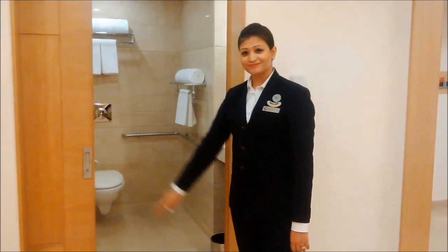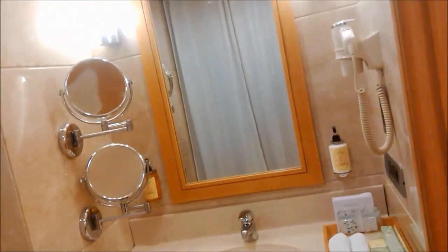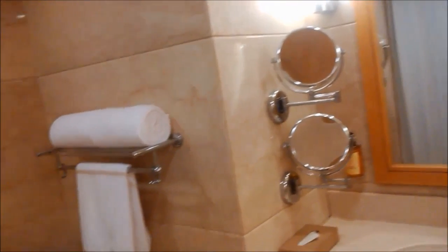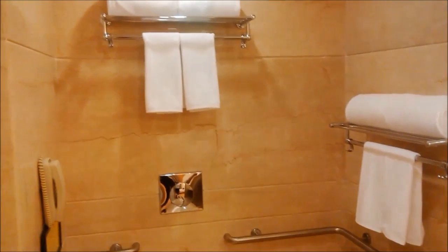This is the vanity counter — it is height adjustable. There is a hairdryer unit and two mirrors, all placed lower than standard. There are two towel racks and holders placed at two comfortable heights to meet the needs of our special guests.